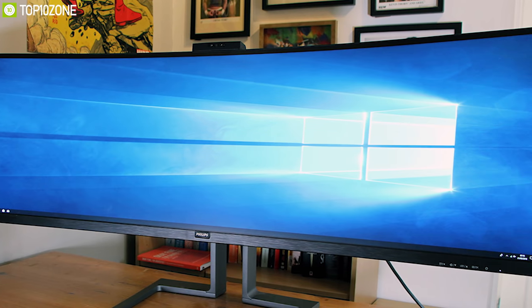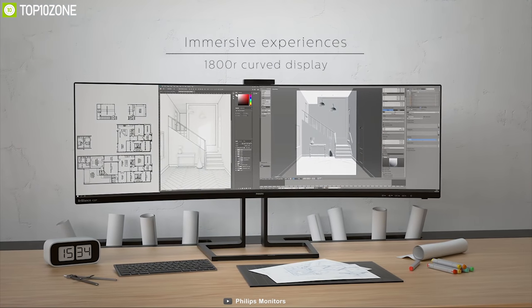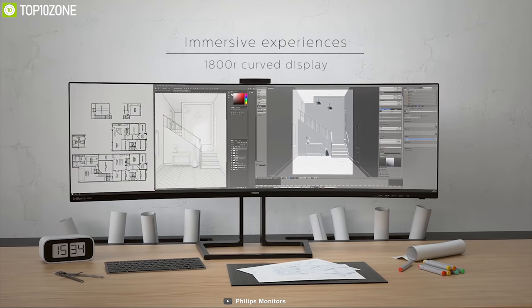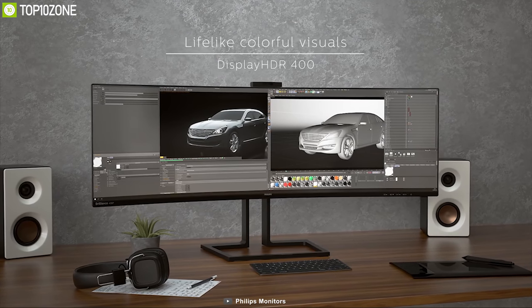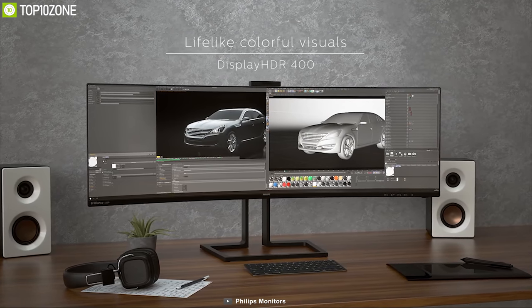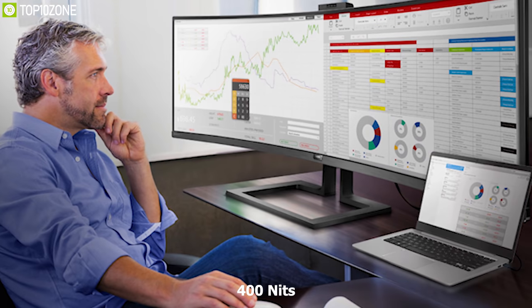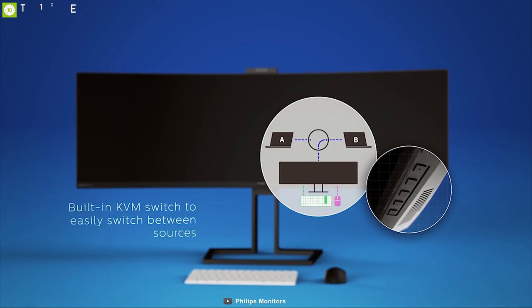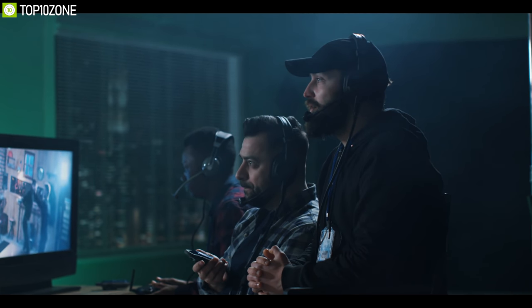Its innovative 1800R curved display offers less image distortion, a wider field of view, reduced glare, and more comfort for your eyes. The Brilliance 499P9H comes with DisplayHDR 400 that produces astonishing brightness, contrast, and colors with global dimming and peak brightness up to 400 nits. This monitor has a multi-client integrated KVM switch that lets you control two separate PCs with one monitor, keyboard, and mouse setup, and switch between two sources when needed.